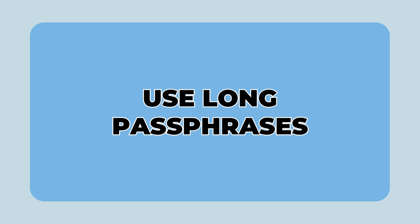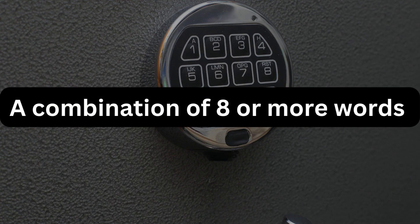3. Use a long passphrase. Passphrases of eight or more words are considered very difficult for attackers to crack. If they must crack passwords, let's make it as difficult as possible for them.